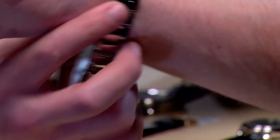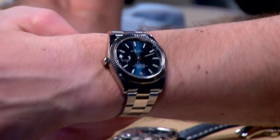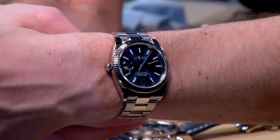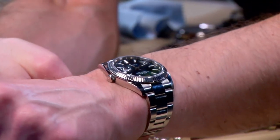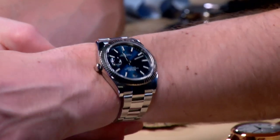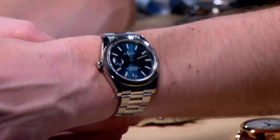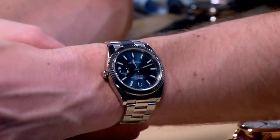Let me throw it on the wrist to represent the size of our 41mm Datejust. The Datejust 41 came out in 2016; the Datejust 2 came out in 2009. You also have the option of a Jubilee bracelet or Oyster on the Datejust 41 — a choice not available on the Datejust 2. This is a timepiece I could wear every day, and it might be the most versatile watch on the table tonight.